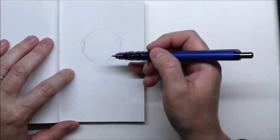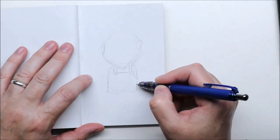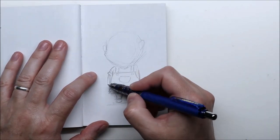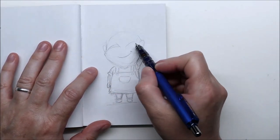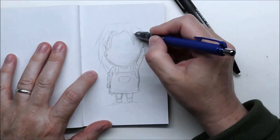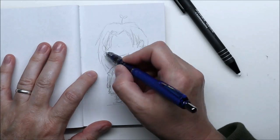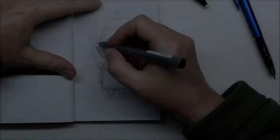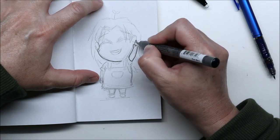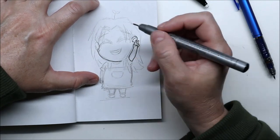Hi everyone, welcome to day 20 of Inktober! Today the prompt is 'sprout' and I knew exactly what to do right away. It's actually kind of a funny story — whenever I hear the word 'sprout,' it reminds me of a season of Project Runway Junior that I worked on with my daughter several years ago. There was a contestant in it that had a sprout on her head — not a real one, of course.